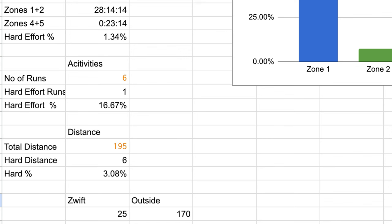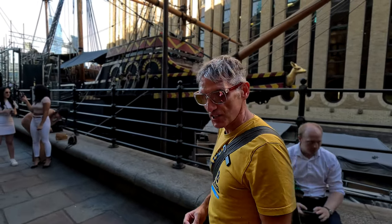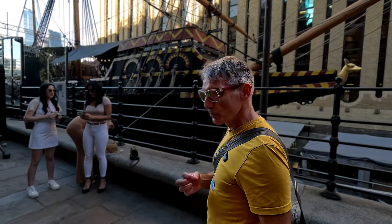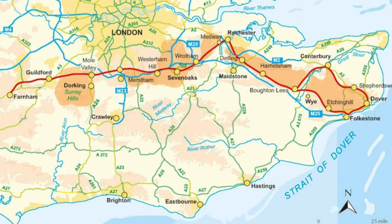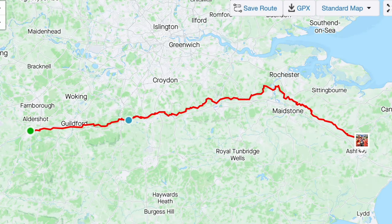Most of that on Zwift — about 25 kilometres indoors on the treadmill and six or so kilometres outside with the race on Wednesday. Friday was a rest and travel day. We made our way from West Sussex to Farnham in Surrey, which is the start of the North Downs Way 100 and the North Downs Way National Trail. The trail is actually about 153 kilometres long, stretching from Farnham all the way to Dover, but the race itself is 102 miles, organized by Centurion Running.